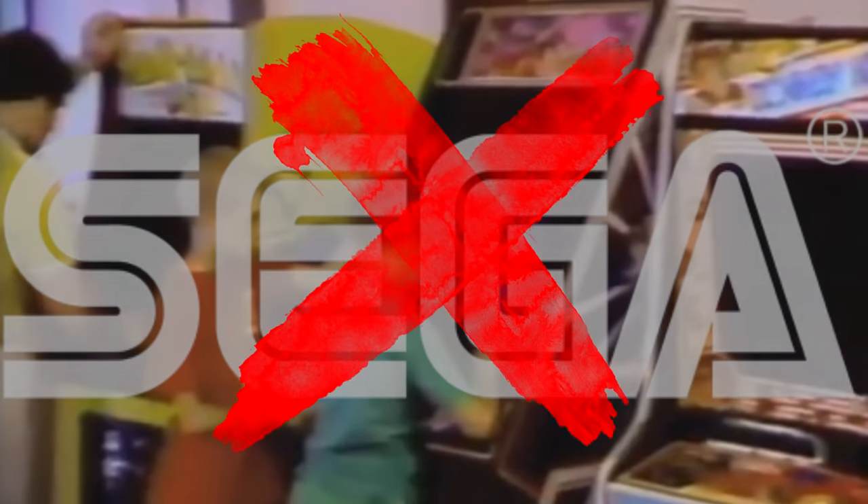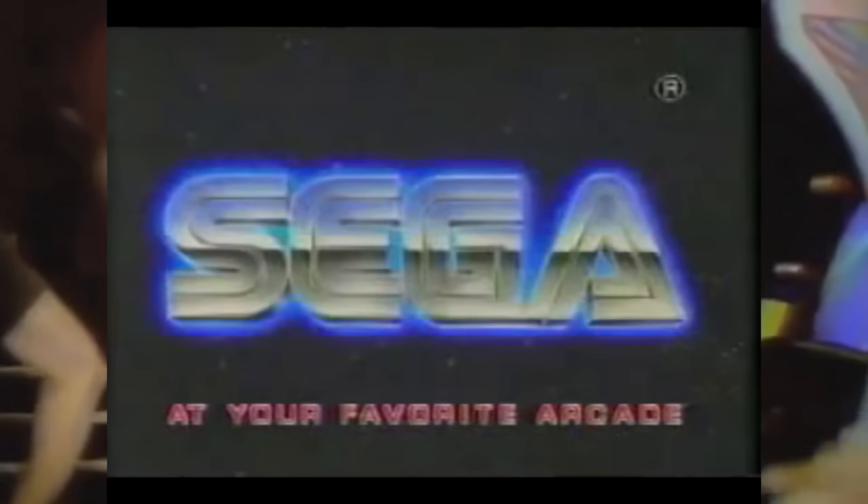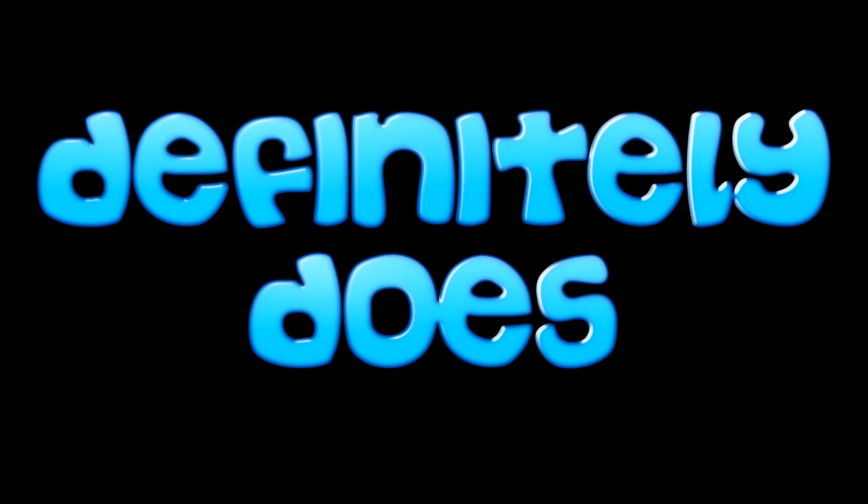Why? Well, while Nintendo owned the home console market, Sega owned the arcades and an RPG for its struggling Master System didn't seem the right choice at the time. A hack-and-slash beat em up which would devour a kid's pocket money and could easily be ported to the home system definitely does. So, armed with his orders from Sega, Makoto went away and just one year after the success of Altered Beast, in 1989, Golden Axe was released to the arcades.